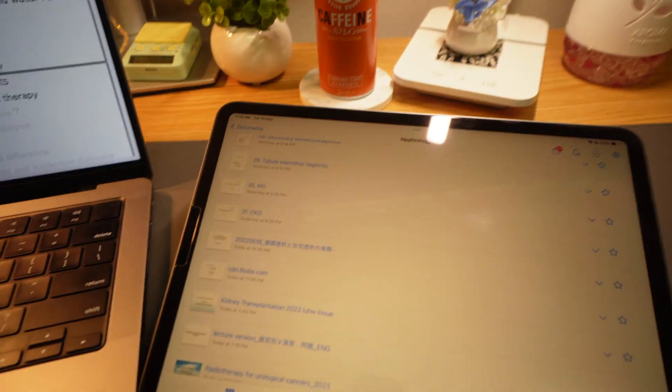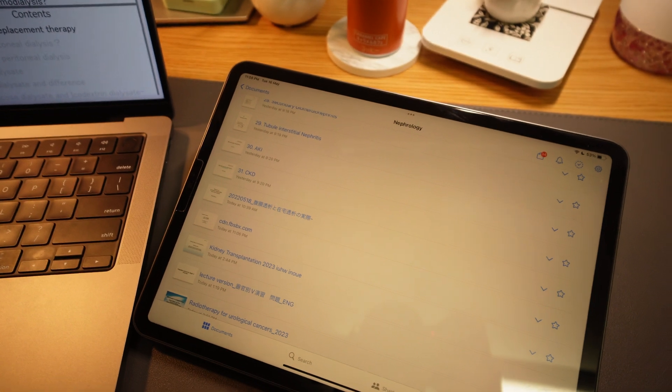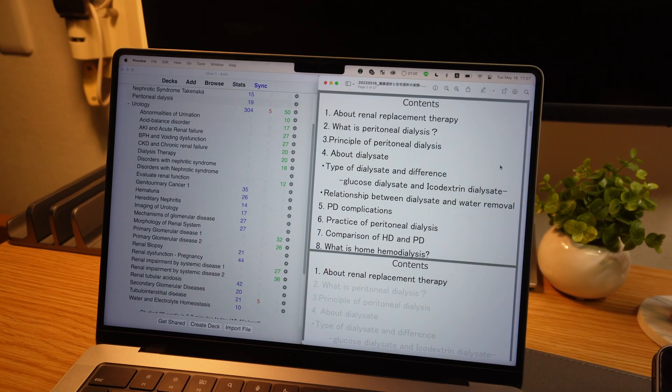At the same time on my laptop, as the lecturer goes through the slides, I try my best to make flashcards in Anki. I've been doing this for a while so I'm pretty fast and know the shortcuts. If you're first starting out, having to annotate on the iPad and make flashcards on your laptop simultaneously while listening to the lecturer may be a bit overwhelming, but I've gotten quite used to it.